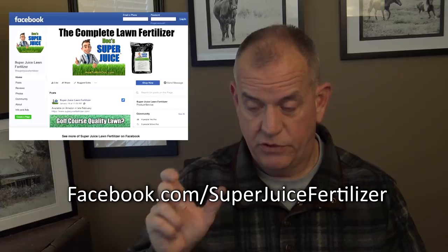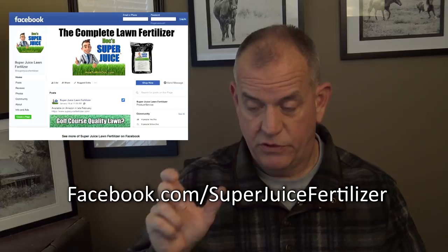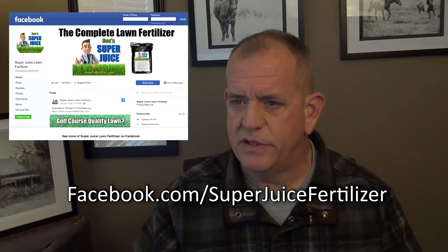The Facebook page is facebook.com/superjuicefertilizer. You can share that page. That's about it guys — lots of stuff going on, I'll talk to you later. Thank you!